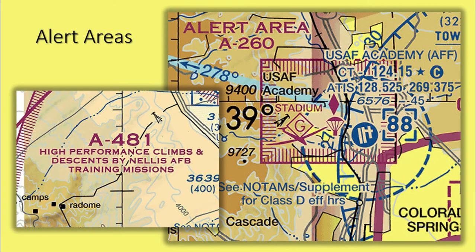Alert areas are depicted on sectional charts to inform non-participating pilots of areas that may contain a high volume of pilot training or an unusual type of aerial activity. Pilots should exercise caution in alert areas. All activity within an alert area shall be conducted in accordance with regulations without waiver, and pilots of participating aircraft as well as pilots transitioning the area shall be equally responsible for collision avoidance.